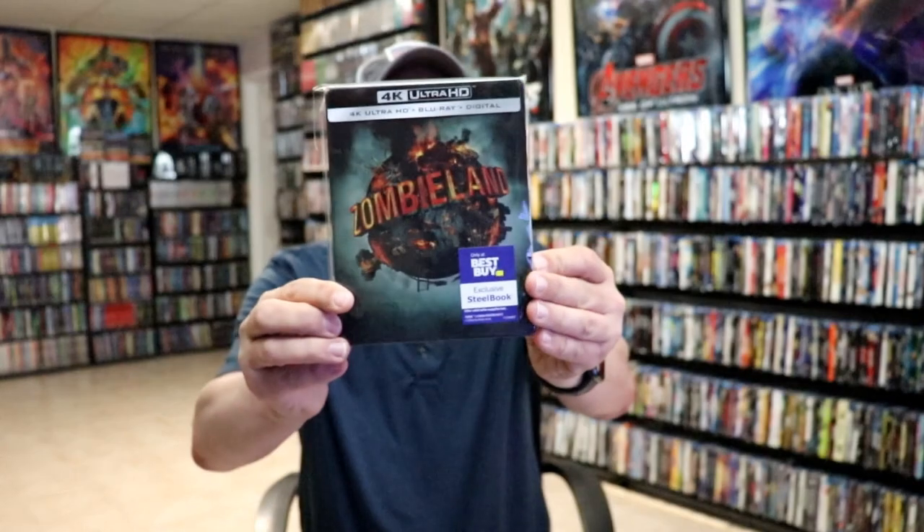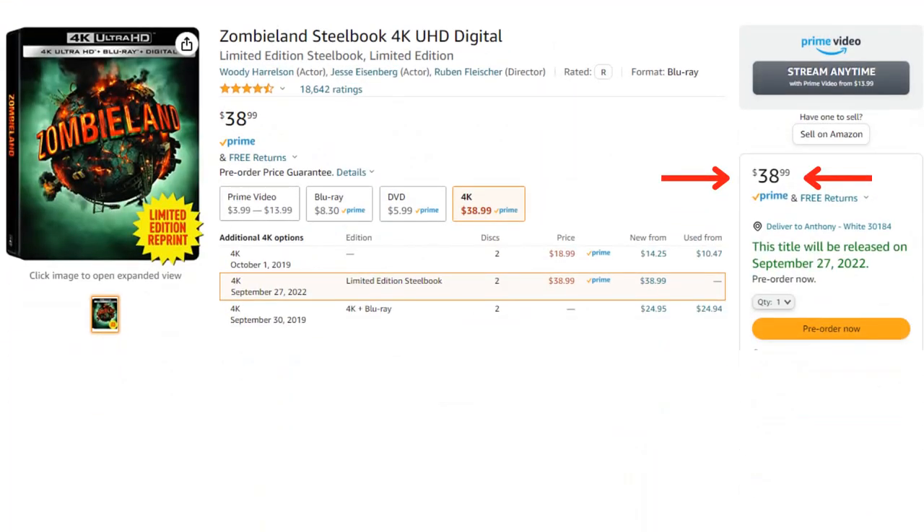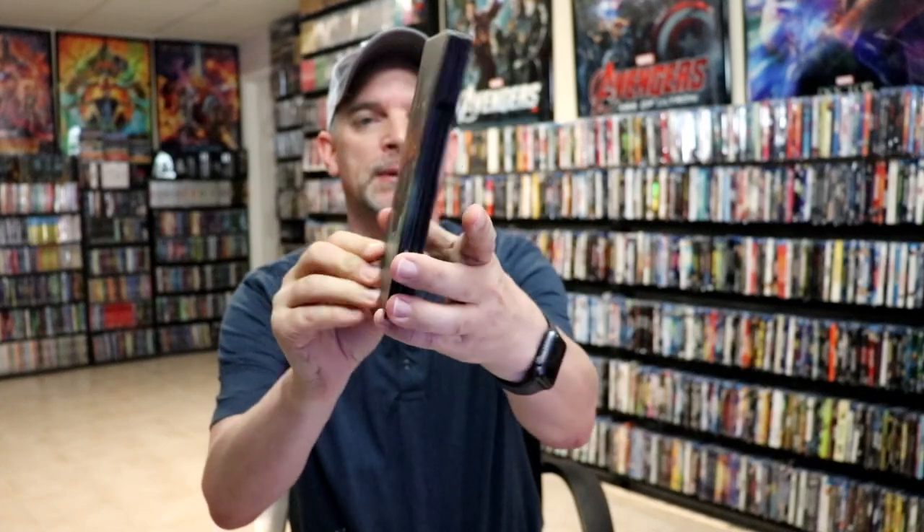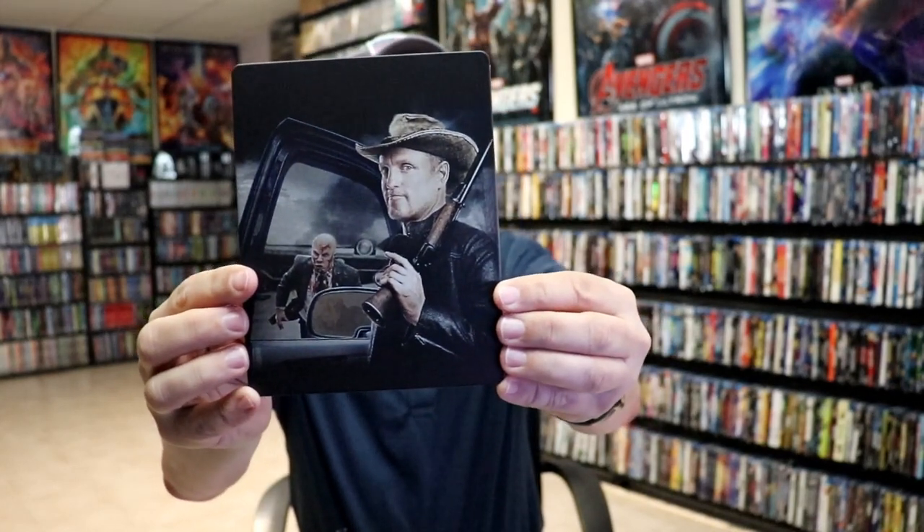The last two are Zombieland, which was a Best Buy exclusive — a great film, really fun watch, and a really nice looking steelbook. I like the way the artwork looks, and Woody Harrelson is on the back. This one had zero inside artwork, so it would be very interesting to see if they actually put any artwork on the inside for the reissue. If they do, I may be tempted to actually get the reissue.